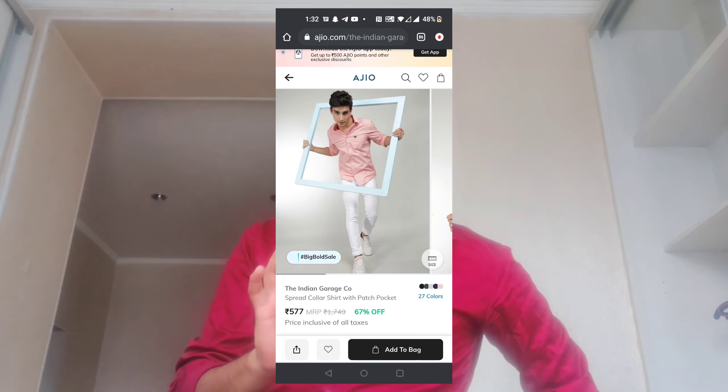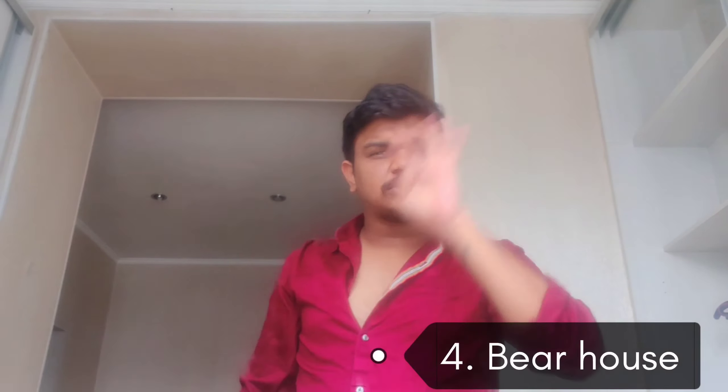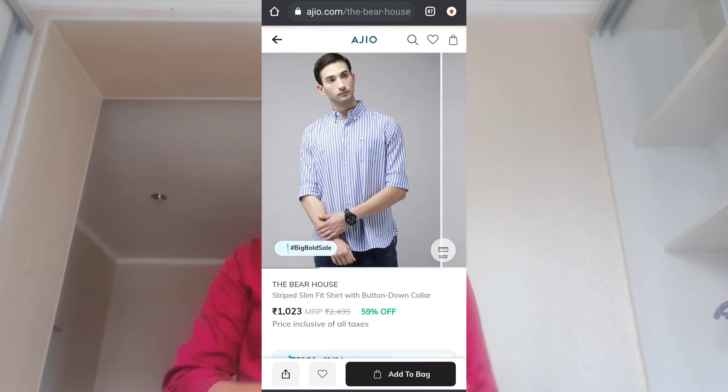Third, there is a Dining Garage pink shirt — the shirt is big — and it is around $600. Do check it out. Fourth, the Bed House blue striped shirt, this is around $1,025.